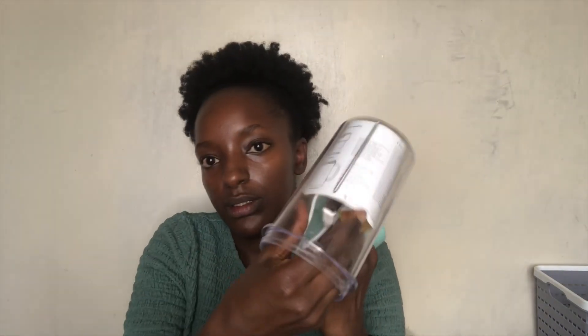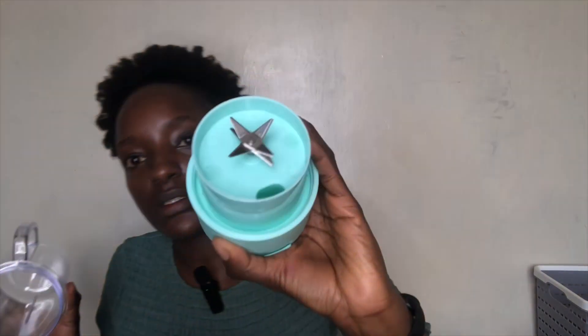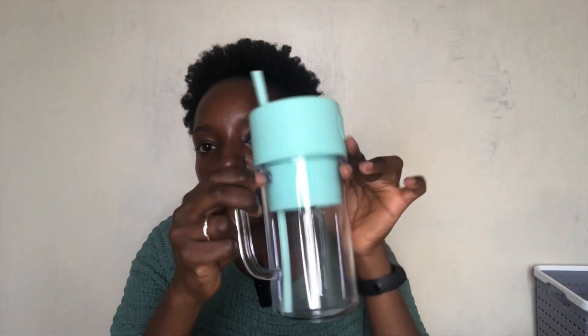So here's the unboxing. I love this color — there's no way I was getting pink. It comes with a cable and a manual. This is the cup, and this is where the magic happens. After you've juiced everything, you just use the straw to drink directly from the cup. It's so cute.